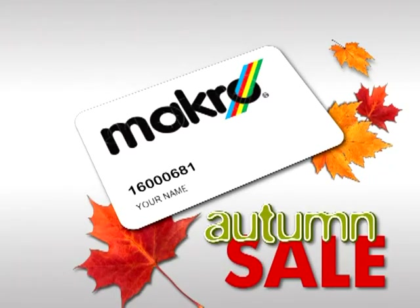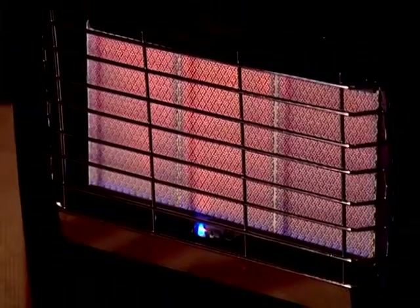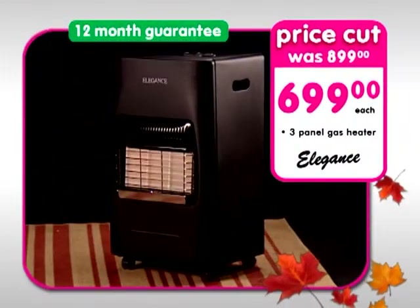This card gives you Africa's greatest deals. Get this Elegance 3-Panel Gas Heater with Flame Failure Protection Device for only 699 Rand.